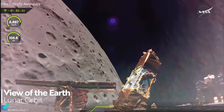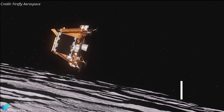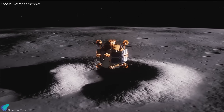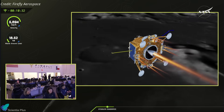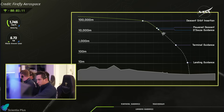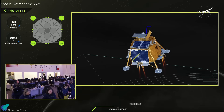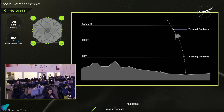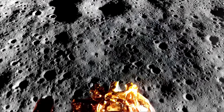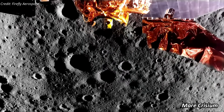On March 2nd, the lander initiated its descent to the lunar surface involving carefully orchestrated maneuvers. The descent orbit insertion burn at an altitude of 100 kilometers above the lunar surface using the main engine placed the spacecraft on a controlled descent trajectory. Following a 30-minute coast phase, the lander initiated a 9-minute braking burn to reduce velocity and transition from a horizontal to a vertical orientation. Once positioned above the target site, the main engine shut down, and the reaction control system thrusters managed the terminal guidance phase. In the final moments, Blue Ghost descended at a constant velocity of 1 meter per second before executing a precise touchdown on Mare Crisium, a basaltic plain in the northeastern quadrant of the Moon's near side.